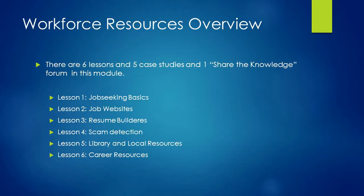Lesson five has you brainstorming with colleagues about workforce and career resources in your library and in your local community. Then you will share your favorites with other participants in the forum. This lesson will take about 35 minutes.